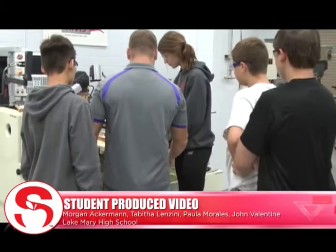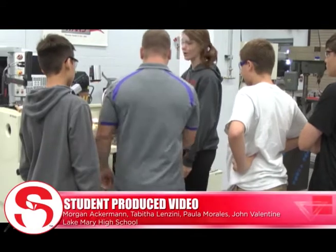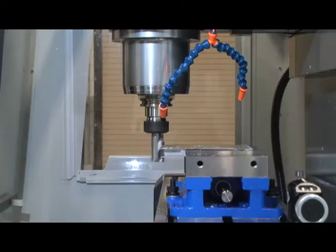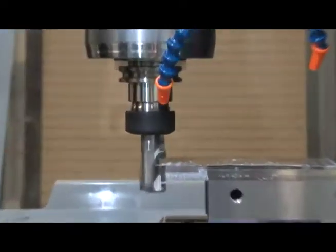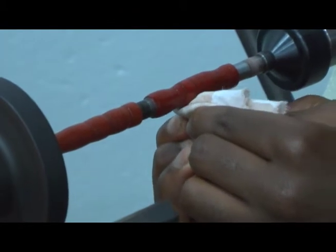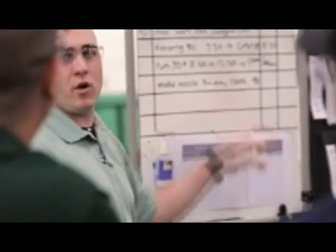This program is on the cutting edge of technology for Seminole County and it is designed to give students the opportunities to learn and apply that which they've learned in the classroom at a much higher level. It is, to me, the very definition of STEM — science, technology, engineering, and math — wrapped around this advanced hands-on applied technology program that we've developed in Seminole County.